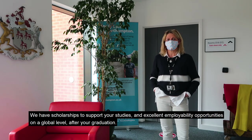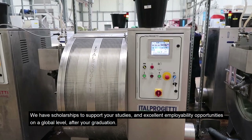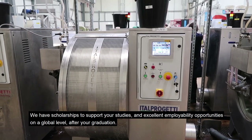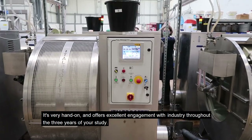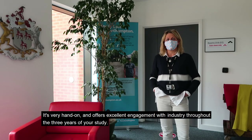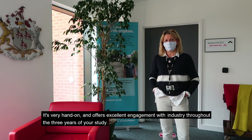We have scholarships to support your studies and excellent employability opportunities on a global level after your graduation. It's very hands-on and offers excellent engagement with industry throughout the three years of your study.